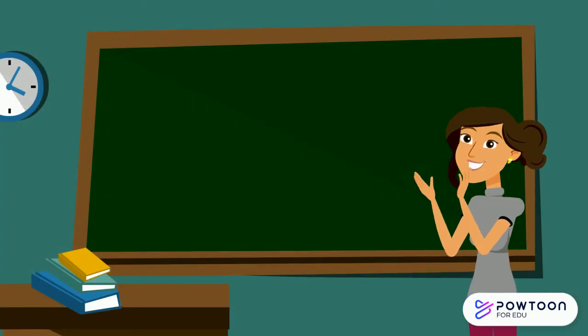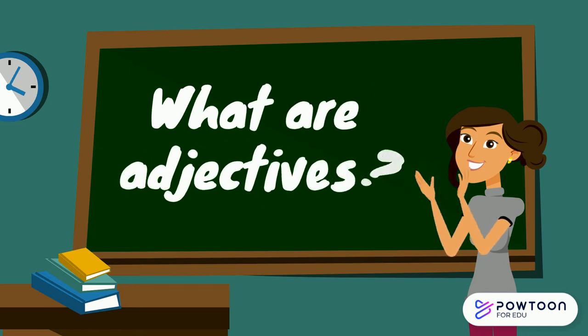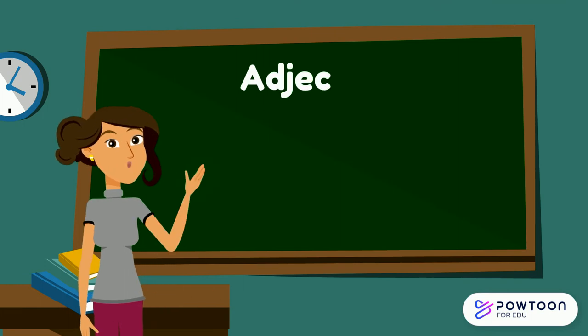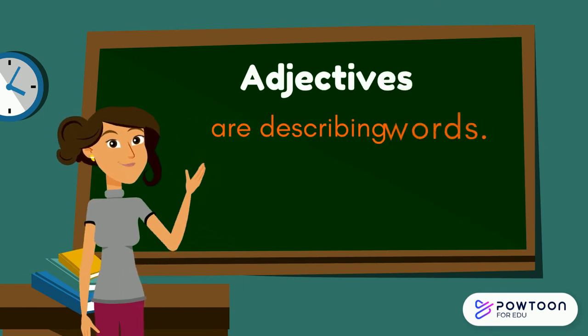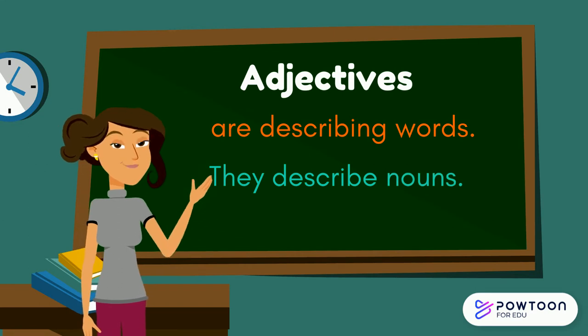Now that we know what nouns are, we can have a look at what adjectives are. Adjectives are describing words. They describe nouns.